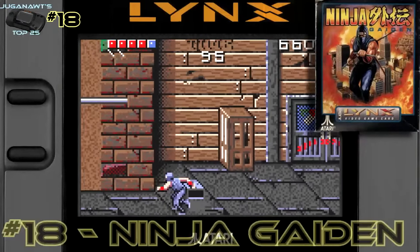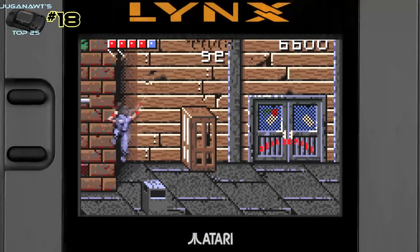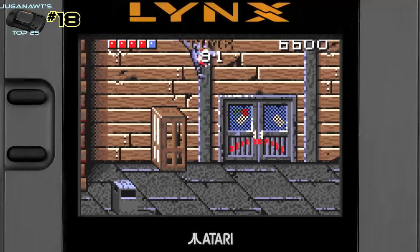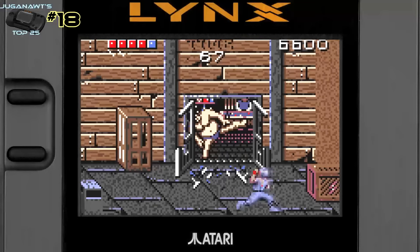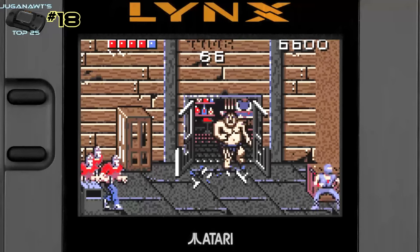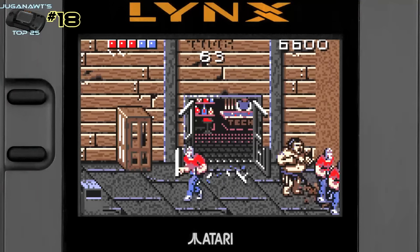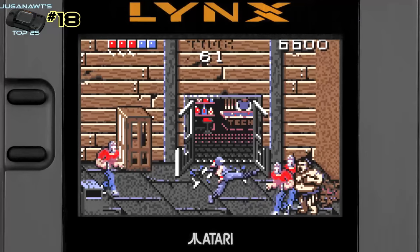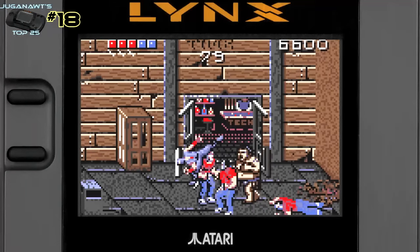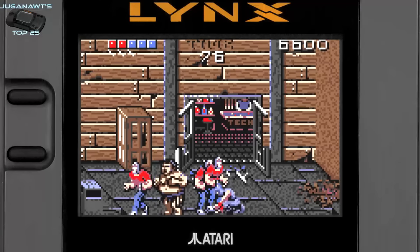Number 18: Ninja Gaiden — also known as Shadow Warrior in the UK due to the country's anti-ninja tirade in the early 90s. It was a great arcade game and really impressive visually, and the Atari Lynx version encapsulates that perfectly. It's one of the best conversions of the game across any system — it beats the home computer ports. The gameplay is really solid; the controls take a little getting used to with some jumps, but once you get the hang of it, it's a really rewarding and enjoyable game.